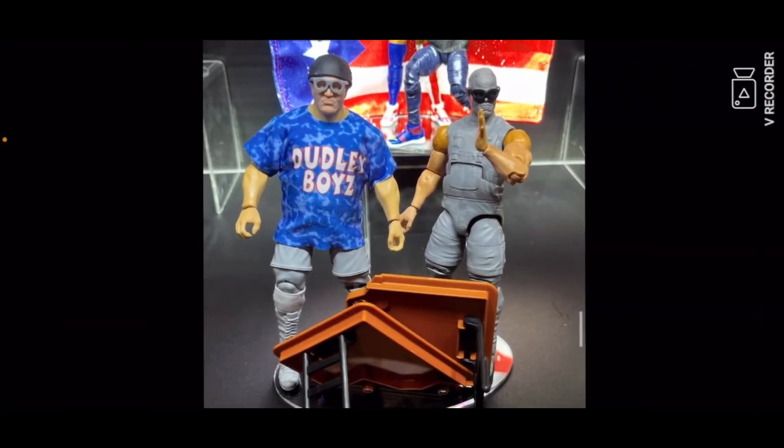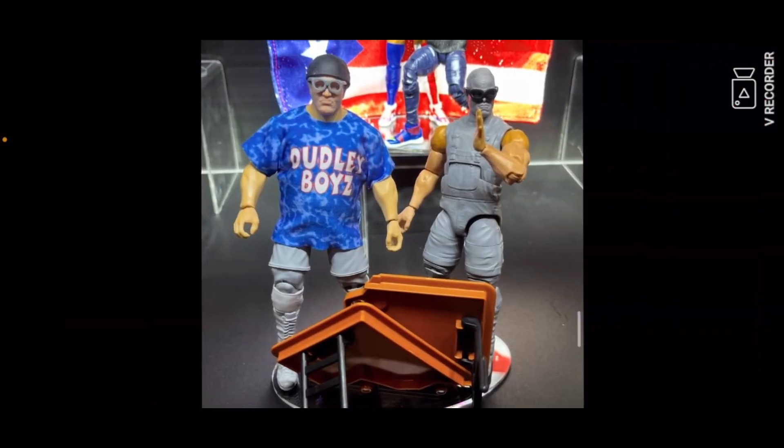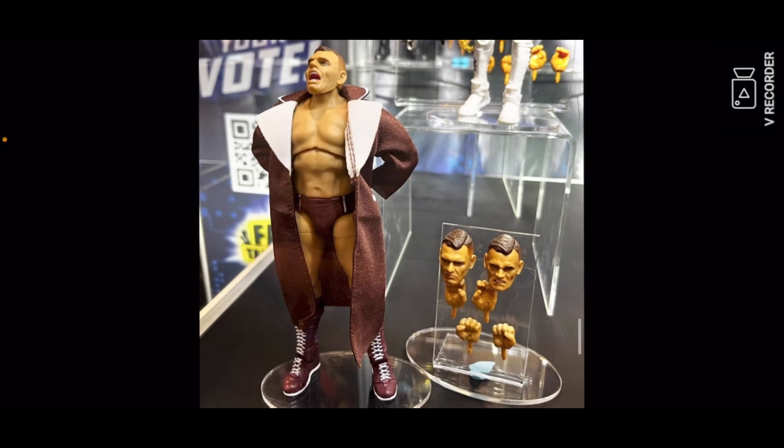Then you got new Dudley Boyz — yeah, I haven't heard those names in a minute for WWE action figures, but there you go. New Dudley Boyz, pretty cool. I think those are from ECW if I'm not mistaken.